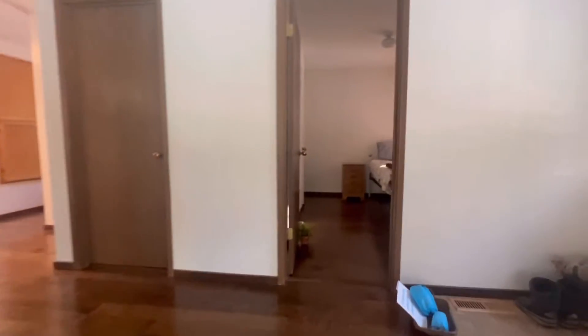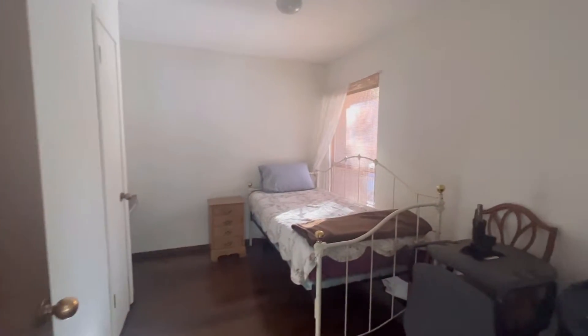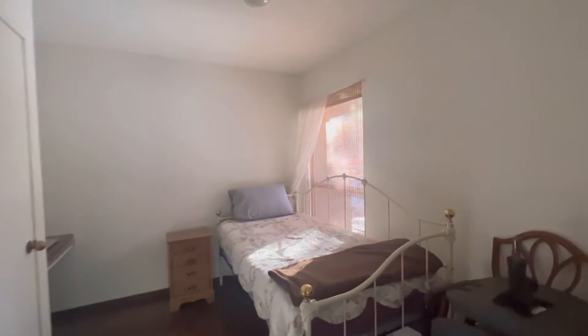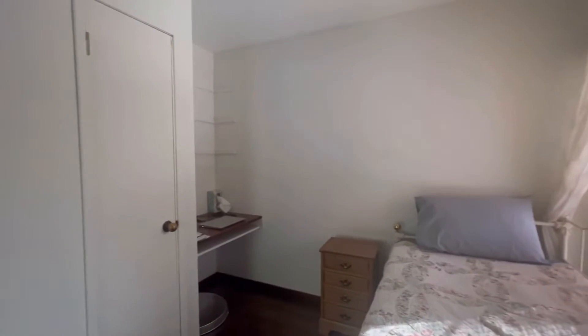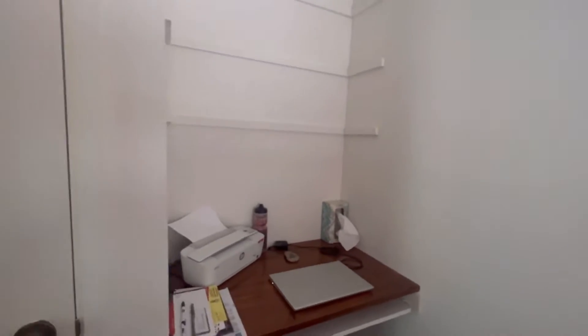Right off this entry is one of the bedrooms, or it could be set up as an office. This actually has a little office nook here, which is great.